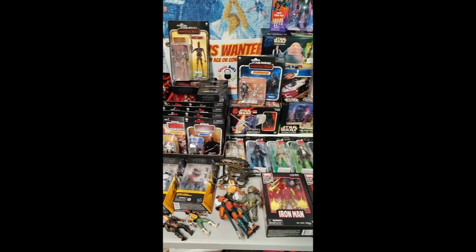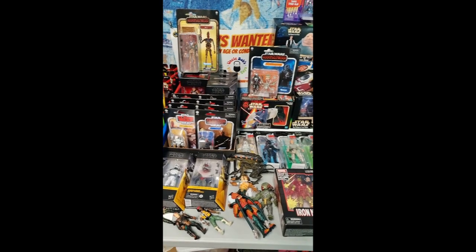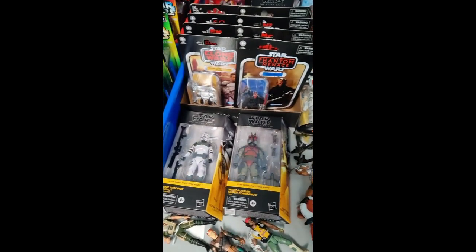Alright, check it out. Here's the toys, guys. We got a great lineup, a really big lineup for this Wednesday. We got some vintage collections, Star Wars here. We got some nice Black Series stuff.